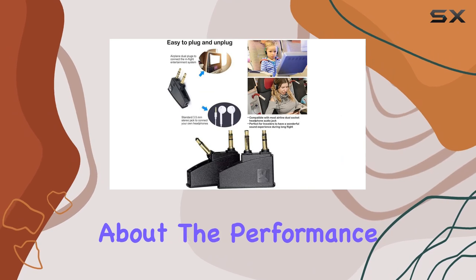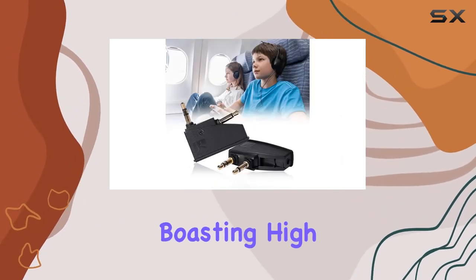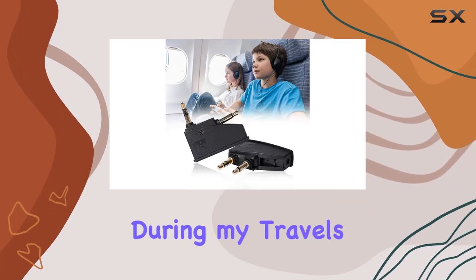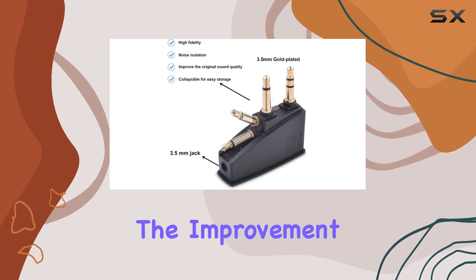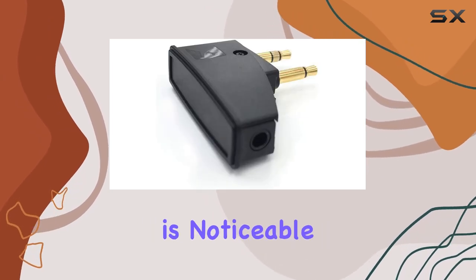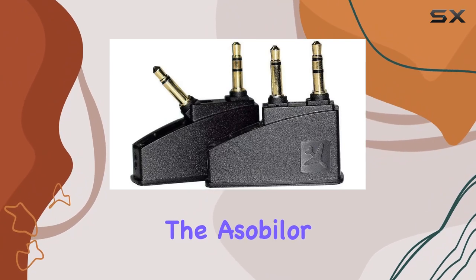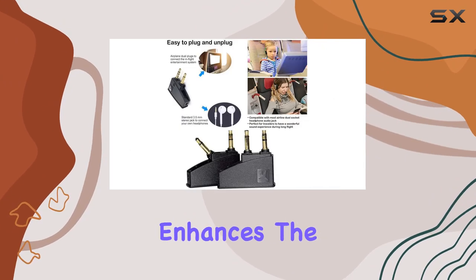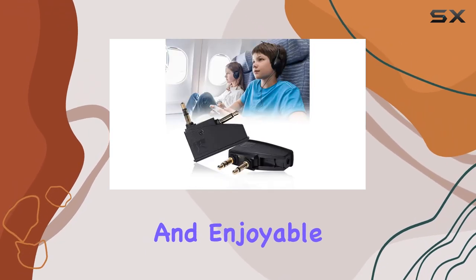But let's talk about the performance. The Asabiler adapter promises better sound performance, boasting high fidelity and noise isolation. During my travels I tested it on various flights, and I must say, the improvement in sound quality is noticeable. Whether you're enjoying music, movies, or podcasts, the Asabiler QC15 Airplane Headphone Adapter enhances the original audio experience, providing a more immersive and enjoyable journey.